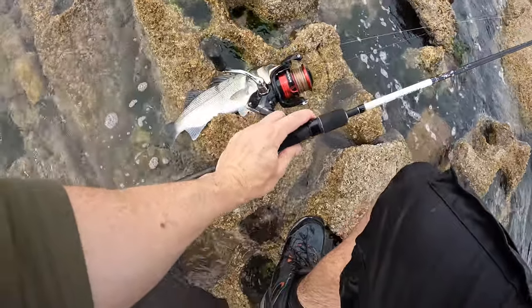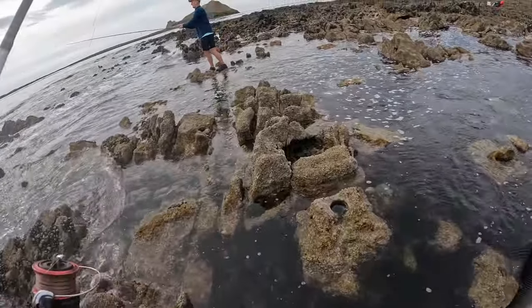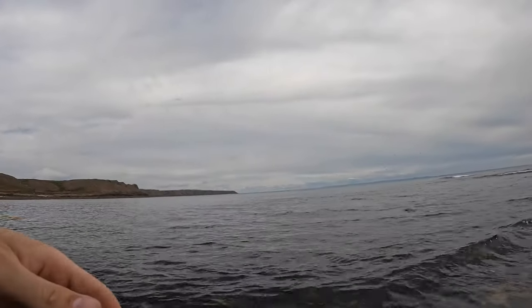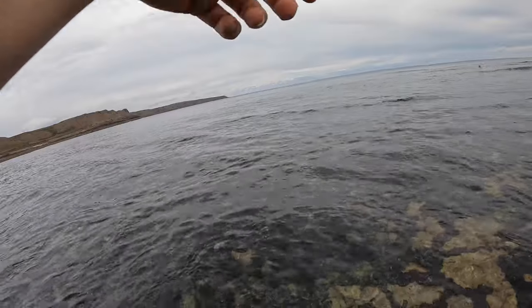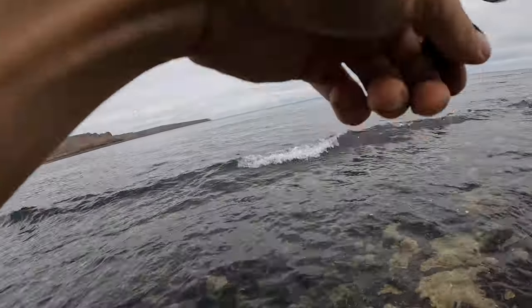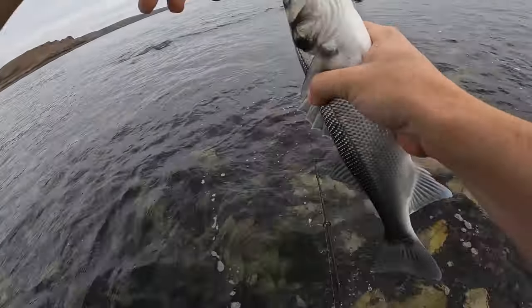Look at that one. Look at that Lloyd. It's a stonker. On the surface lure. Come on. On the surface lure.